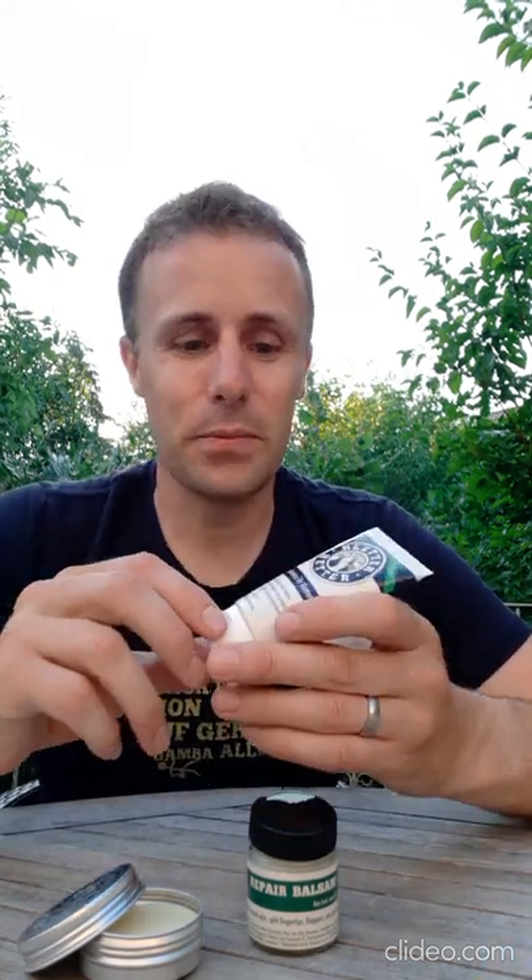Hey, it's Dave here from Clatteretta. Today I'm just going to give you a really quick overview of our skincare products. I'll start with a hand cream — this hand cream is fast absorbing. The great thing about that is that when you put it on your skin, it's absorbed quickly, which means that you can drive your car